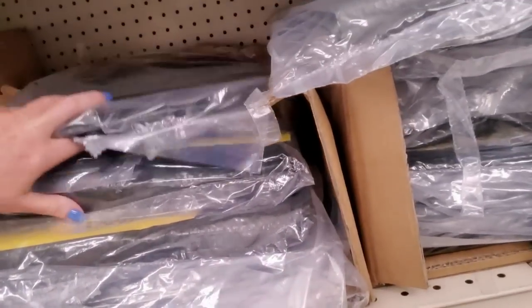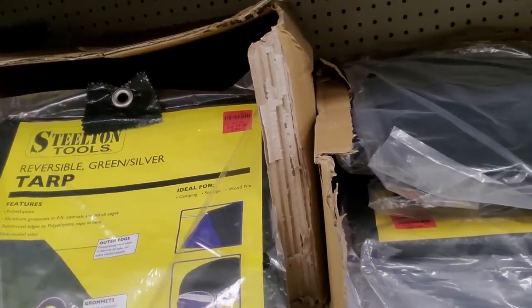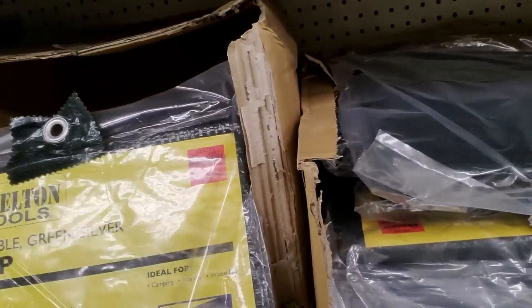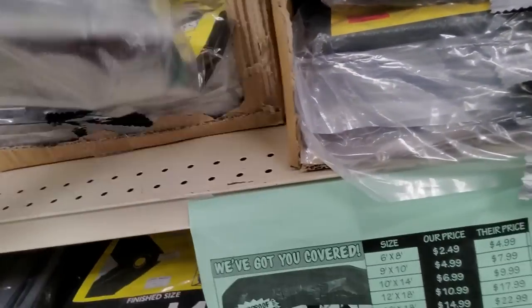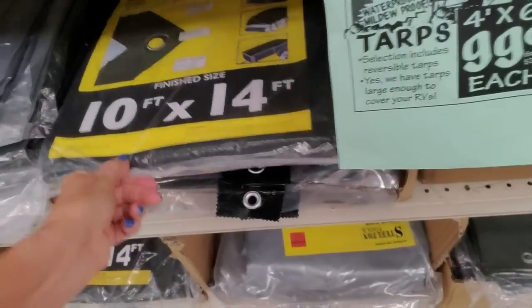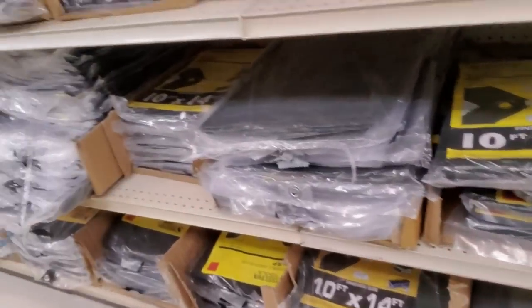Here's a 4x6 tarp. I've actually bought several tarps here. The 4x6 tarp is only $0.99. Here's a 10x14 — it's $6.99. Not bad.